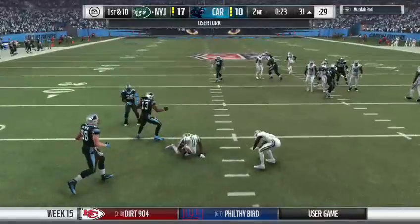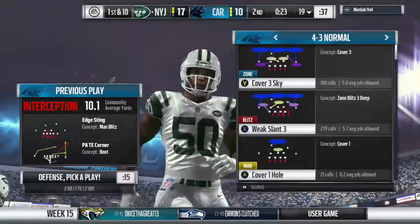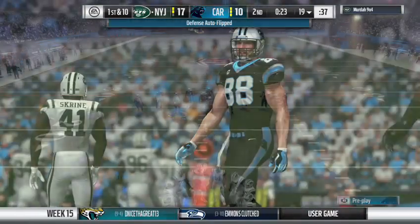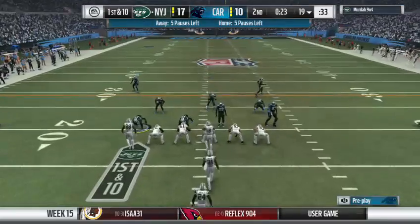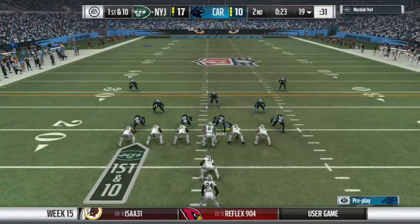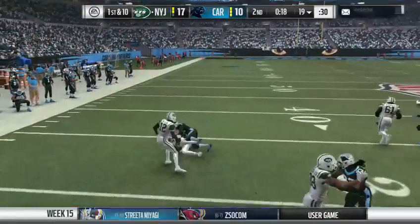And now this is intercepted. My goodness — a great read and it's picked off. A big turnover there as his guys will get the football back. Here's the Jet offense now. They head out to take over, the ball backed way up. So with this amount of time on the clock, they'll probably just sit on it and we'll see these two teams go to the lockers.